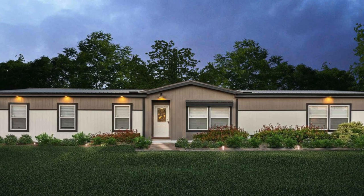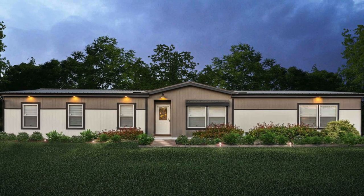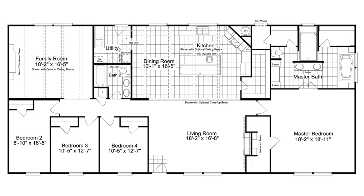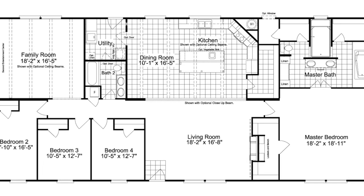Welcome back to Modern Mobile Home Tours. Today we'll be viewing a really cool four-bed, two-bath home that covers over 2,000 square feet. This home has a lot to offer such as two living spaces, a fireplace, two kitchen islands, four closets in the master bedroom, and so much more. Let's check it out.